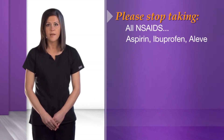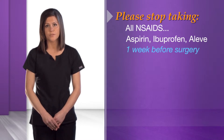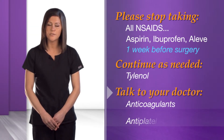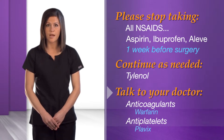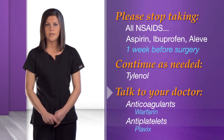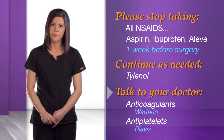Our surgery scheduler will assist you in setting up this appointment. We ask that you stop taking aspirin, ibuprofen, Aleve, and all other NSAIDs or non-steroidal anti-inflammatories one week before surgery. You may continue taking Tylenol if needed. If you are on any anticoagulants or anti-platelets such as warfarin or Plavix, you will receive special instructions from your primary care provider regarding stopping and restarting these medications. If you are taking medication for diabetes, your doctor may recommend adjusting your dosages. Your primary care provider will provide you with instructions about any other medications or supplements that you take at your pre-op visit.